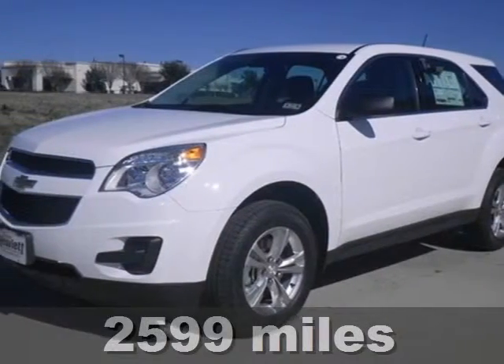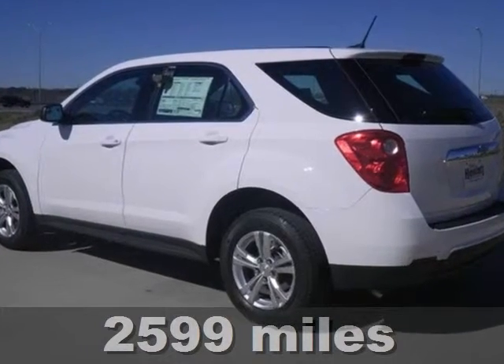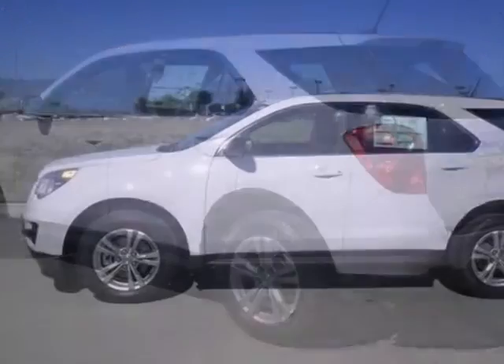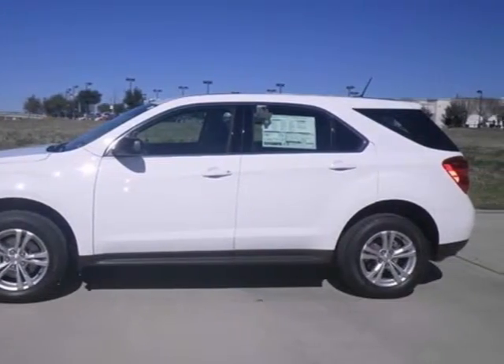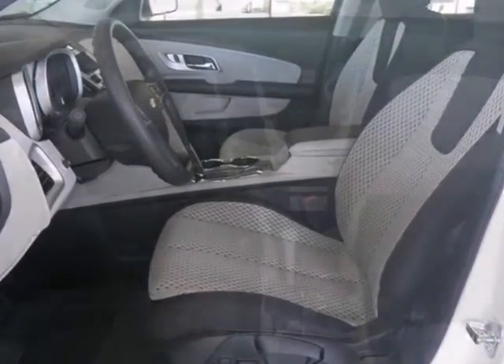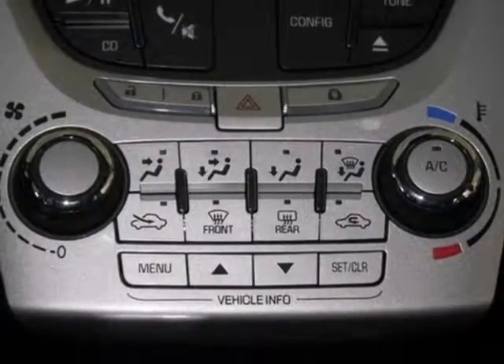Life is a journey and you're going to need something capable to get you through that long journey day in and day out. This 2013 Chevrolet Equinox LS is up to the task. With Bluetooth connection, the steering wheel controls, and satellite radio, you'll drive in comfort and confidence whether it's across town or across the country.